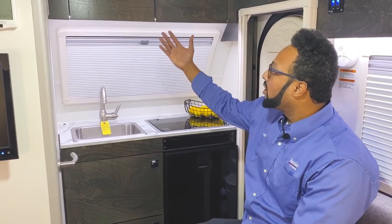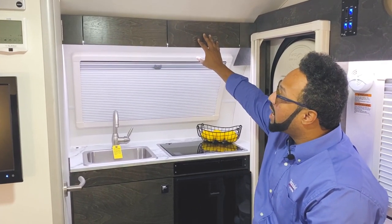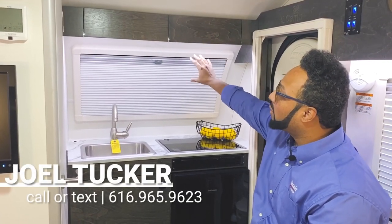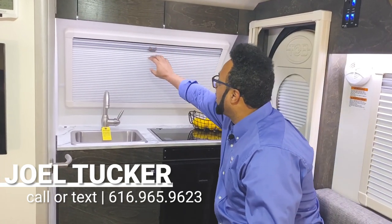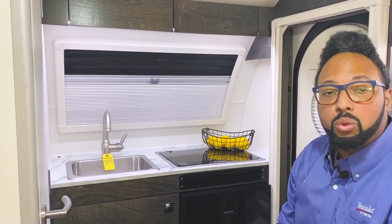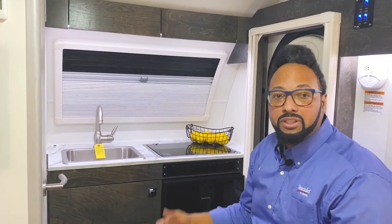First thing you can tell is they did some nice flat finished cabinetry. It's streamlined and very modern for the cabinetry up top. They have the same great large window here with both the blackout shades and the screen. These windows are dual pane acrylic windows with four or five latching points to secure the window.